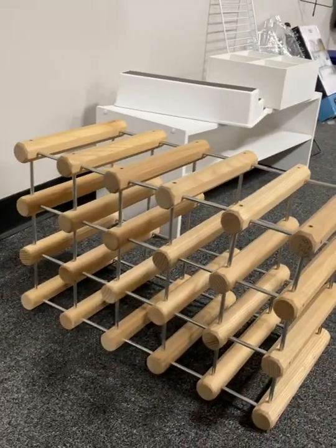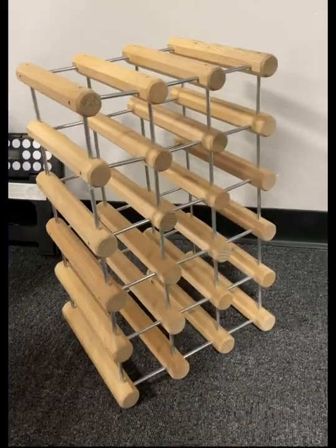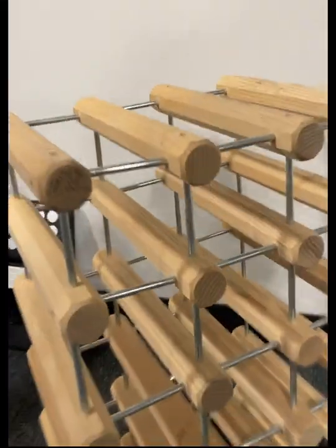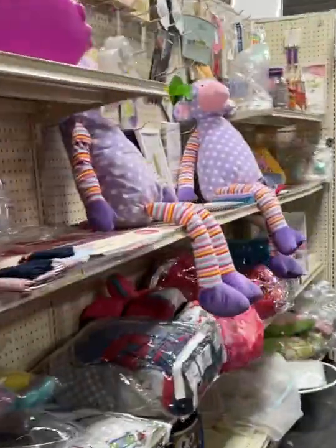Now this piece totally caught my eye. I saw one like this at an antique shop, and it just looks super cute. I think it's a wine bottle holder, but imagine putting a top on it and using it as a side table. Love that idea.